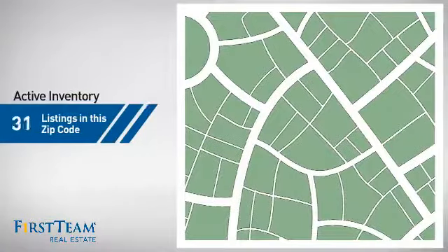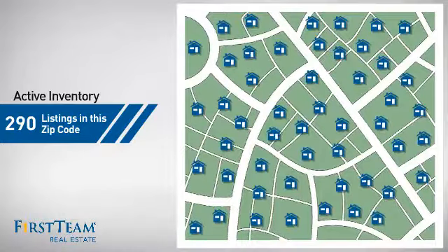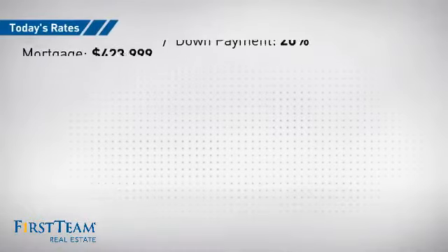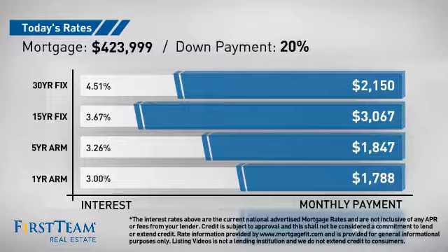Wondering how it stacks up against the competition? There are now 290 homes on the market within this zip code. If you're thinking about getting a mortgage for this property, you could be looking at these options with regards to current interest rates and monthly payments.